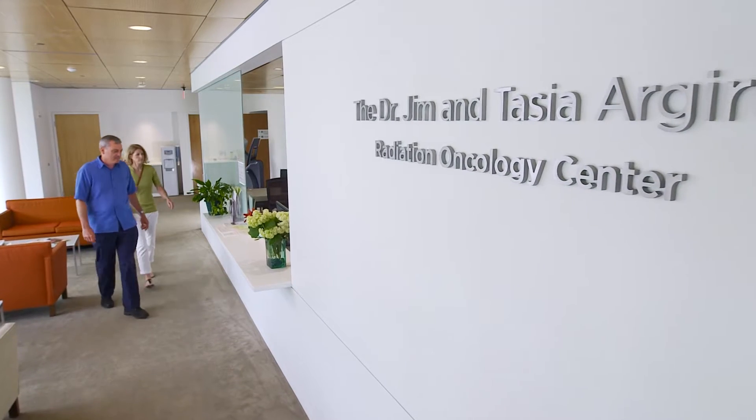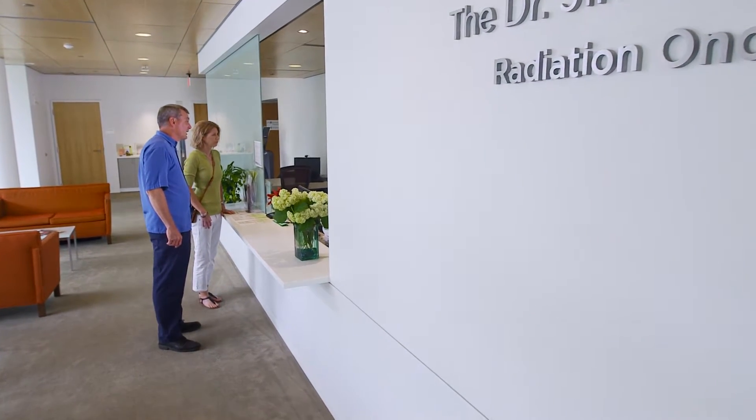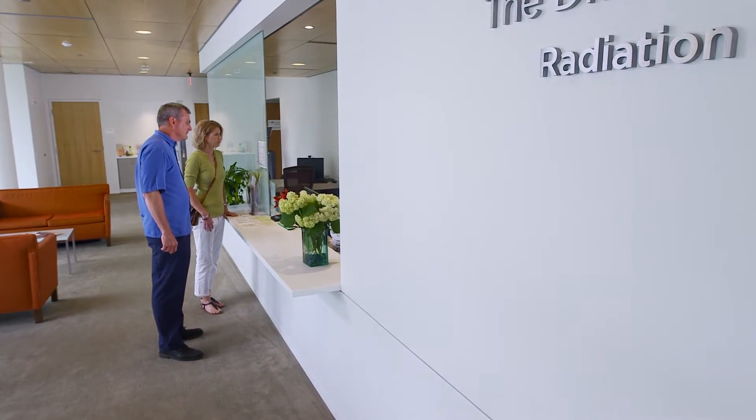No matter what your treatment plan, your radiation oncology team will be with you every step of the way to answer your questions and give you the support you need. You'll start with an initial consultation which lasts for about one hour. We recommend bringing family members or a friend with you for support and understanding as you receive your treatment plan.